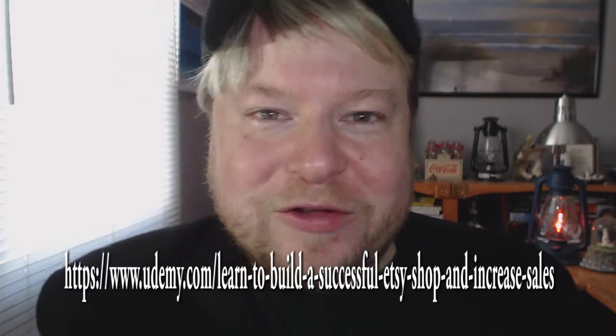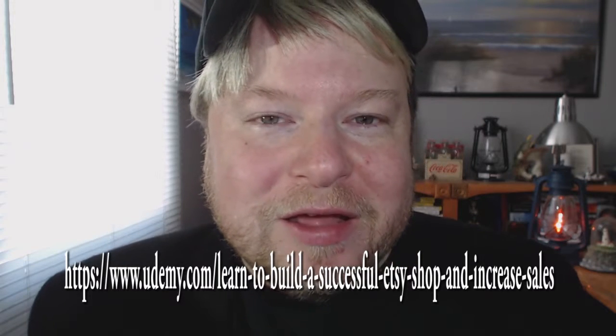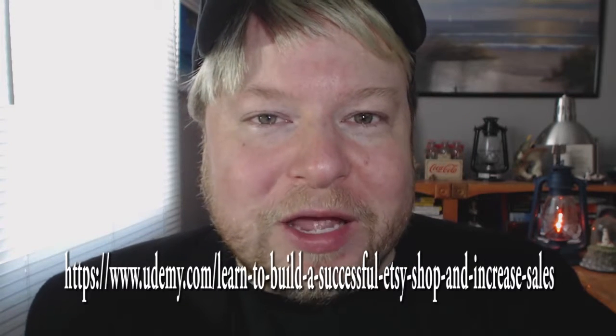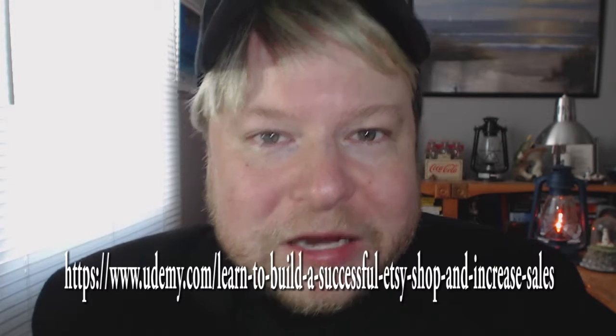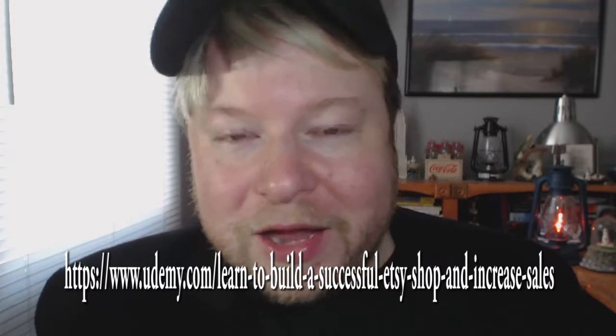If you happen to be really good with your hands, creating different products and arts and crafts items, you can actually earn a living doing it by signing up for Etsy.com and building your own shop. It has changed the lives of many people, and I'm one of them.